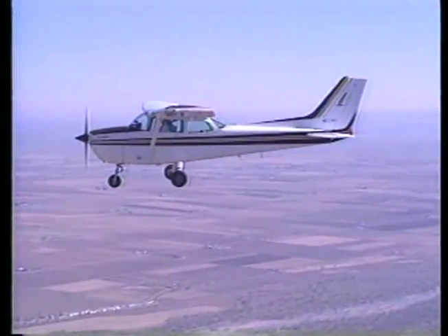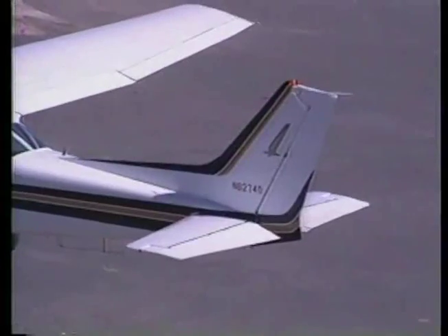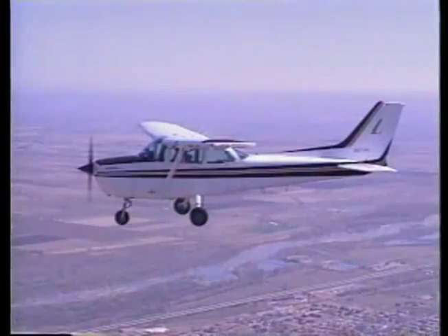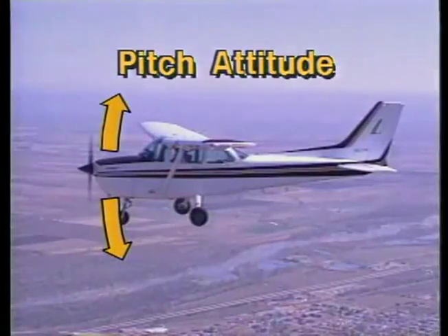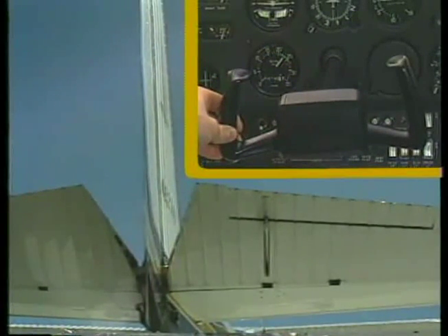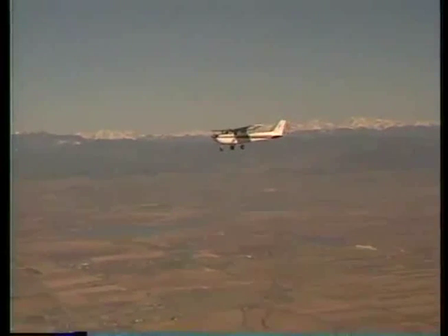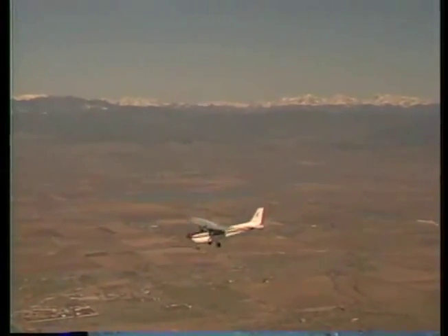Attached to the aft end of the fuselage is the empennage, which contains the horizontal and vertical stabilizers. In addition to providing stability, the horizontal stabilizer contains the elevator. The elevator controls the nose up or down movement of the airplane — this is called pitch attitude. The elevator is controlled by the forward and aft movement of the control wheel. When you apply aft pressure on the control wheel, the trailing edge of the elevator deflects upward, producing a downforce on the tail of the airplane, which causes the nose to pitch up. Forward pressure has the opposite effect, deflecting the elevator downward and causing the nose to pitch down.